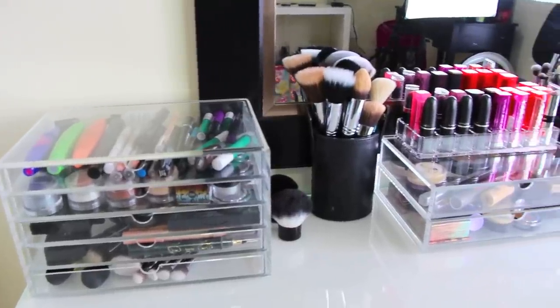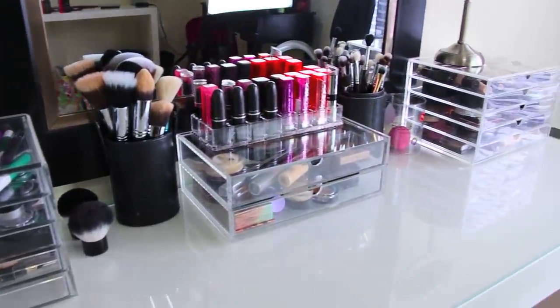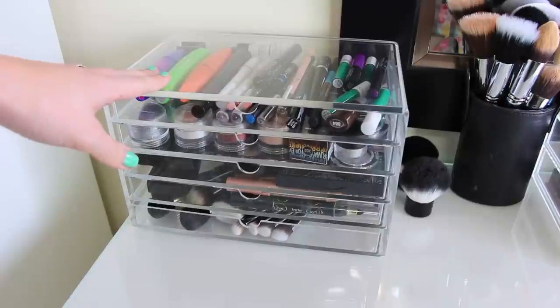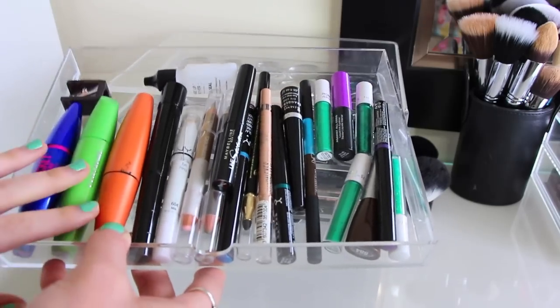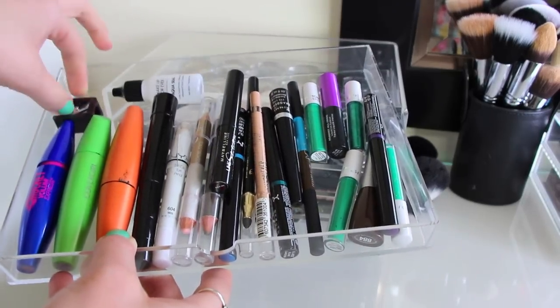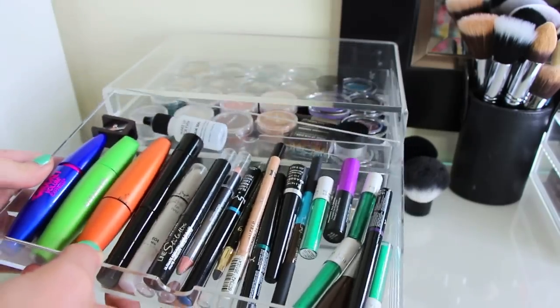Starting with these clear drawers — all the clear drawers are from Muji.com. I will put the link down below but I really like these drawers, they're just really nice. So in this first drawer we mostly have just eye products. I just have mascaras, liners, this little Aqua Seal for Make Up For Ever — just a bunch of different eyeliners and mascaras that I like to switch out.